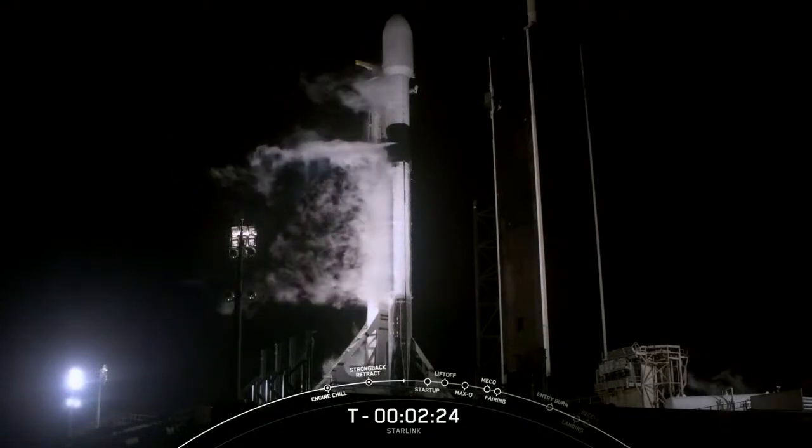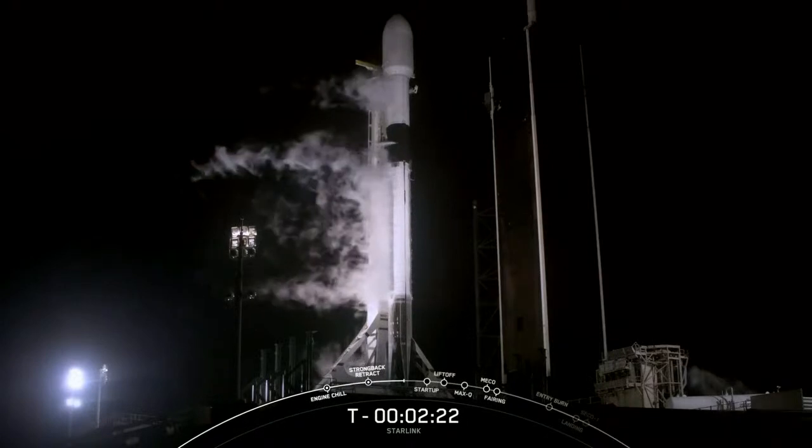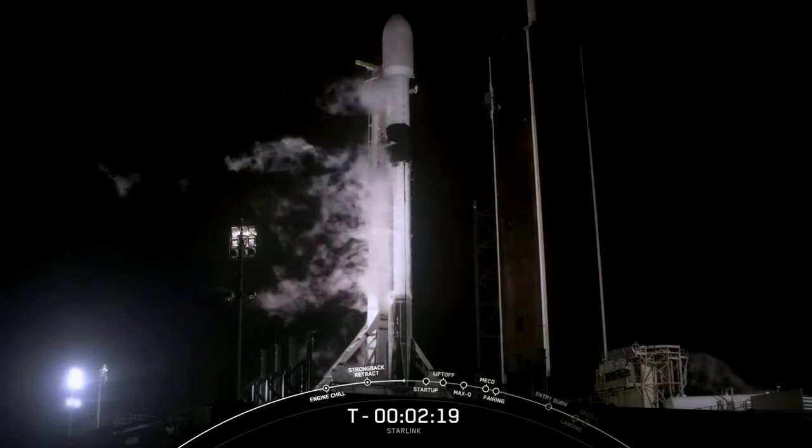If you're just joining us, this is the 20th Starlink mission for SpaceX and the sixth mission overall in 2021.